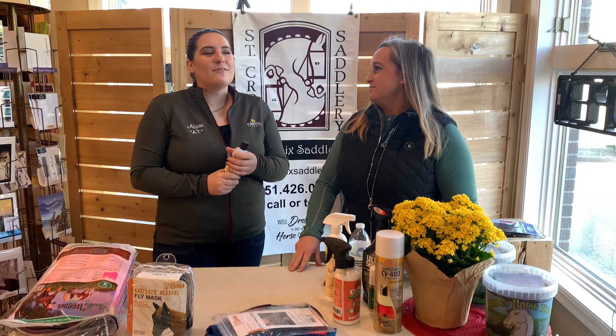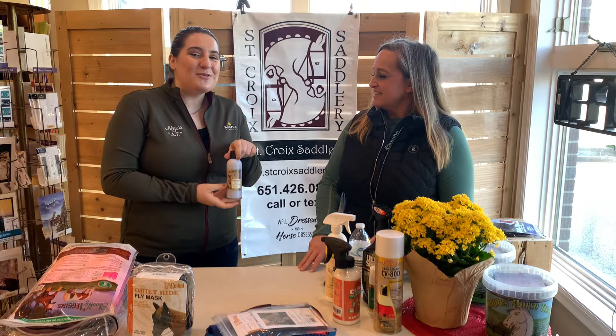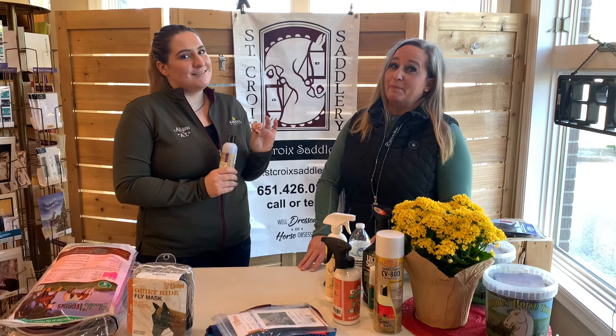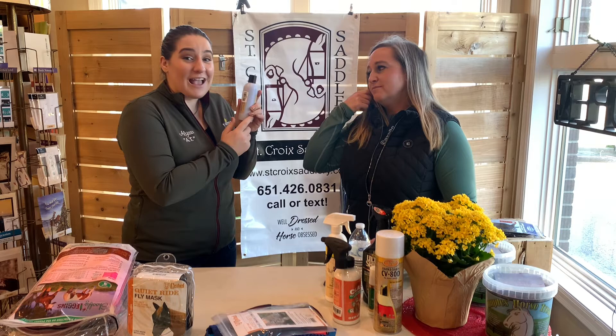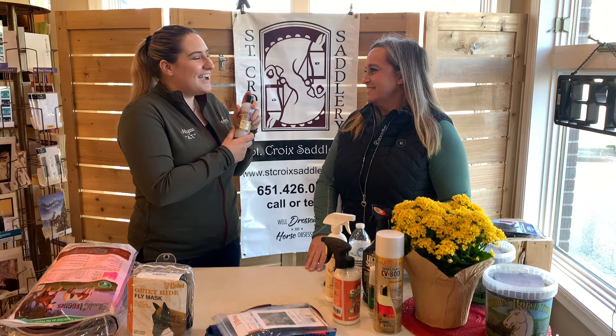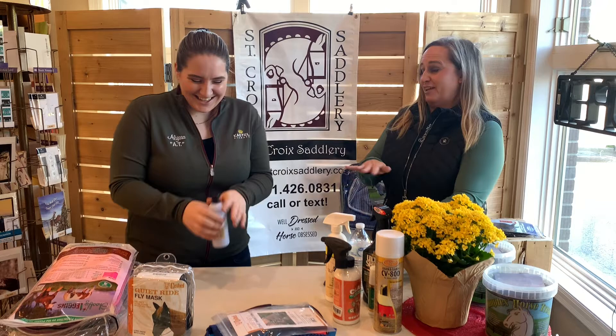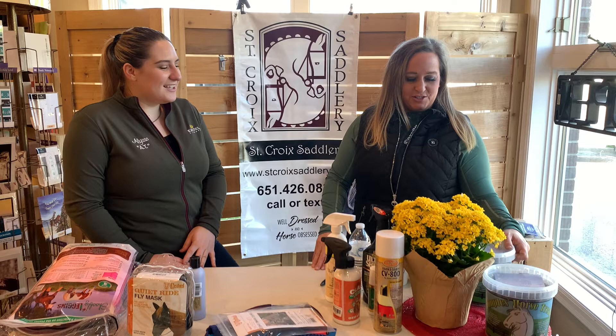We don't have a whole lot for human protection since horses are our specialty, but we do have something. The Wind Drift goat milk lotions we carry — the purple huckleberry one is actually a natural mosquito repellent. So pick some up for yourself while you're buying fly spray for your horse, and you'll be protected and enjoy your ride just as much as your horse instead of swatting off flies and mosquitoes.